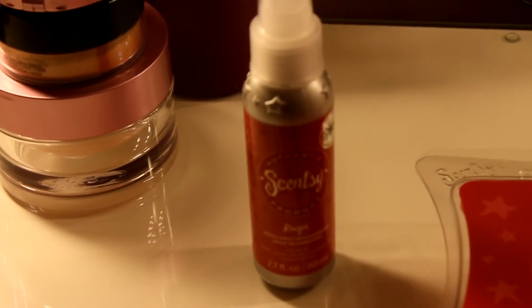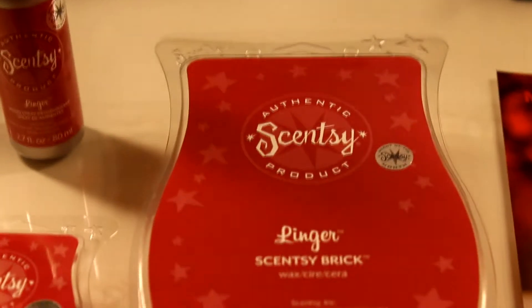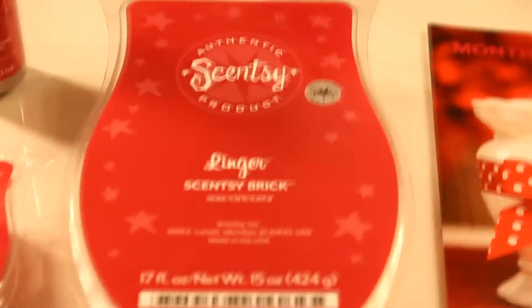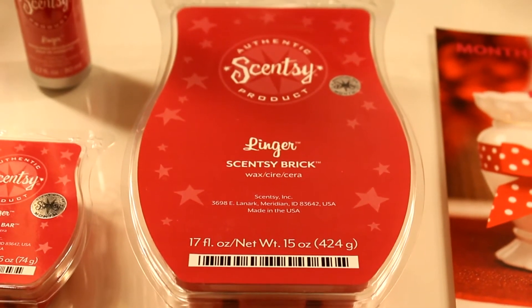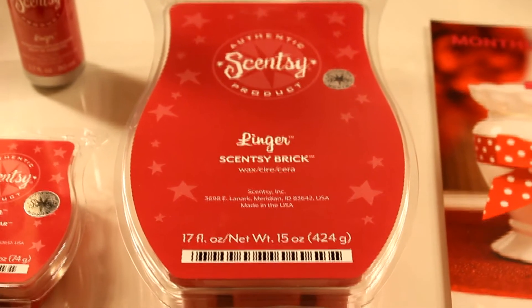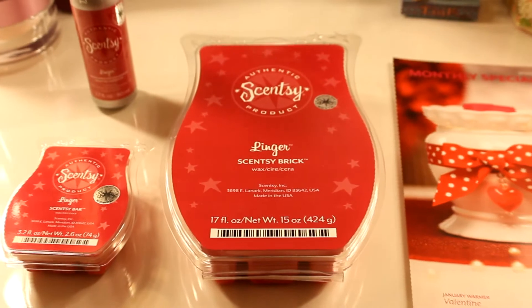It's also available in the Scentsy brick, which will be coming up soon. The Scentsy brick is available for eighteen dollars, which is a two dollar discount. The warmer for the month of January to go with the Linger fragrance is called Valentine. The Valentine warmer is a premium warmer,